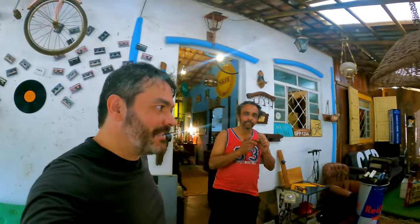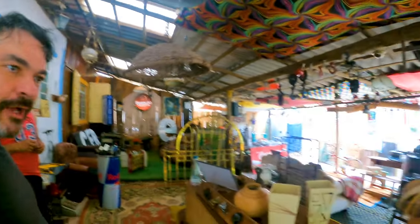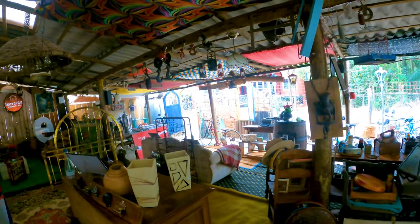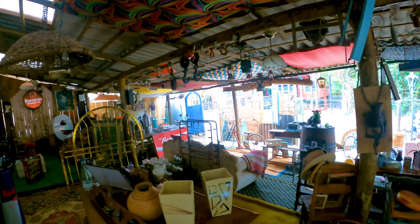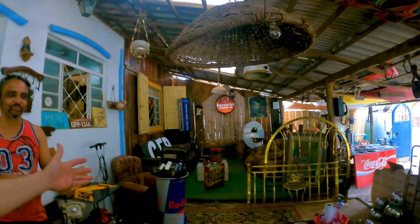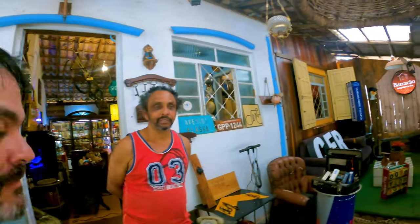I'm here at Barracão Antiguidades e Artes. I met Marquinhos, who is the owner. It's a super cool place with lots of things for decoration, and above all it's a bar — a blues bar, specialized in playing blues.